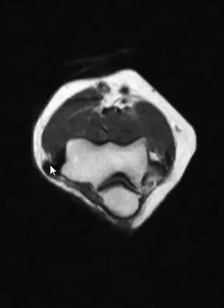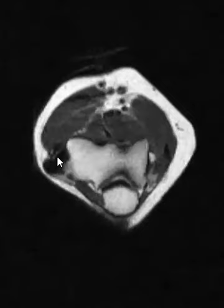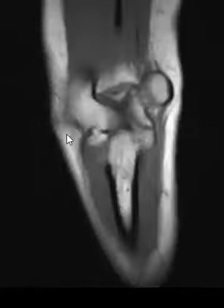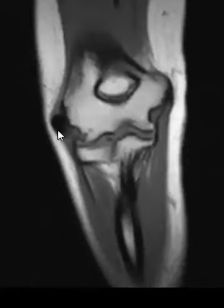The main finding — the only finding really — was out here on the lateral epicondyle, this big glob of darkness. If we put up a coronal T1 sequence, it shows up really well. On this view, you can see another area of darkness there. It looks like it's over the common extensor tendon origin — very, very dark and uniform.